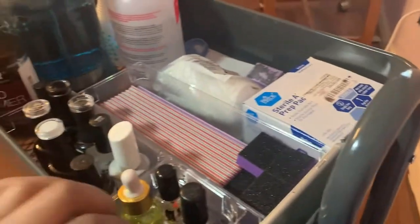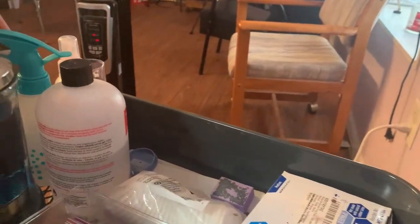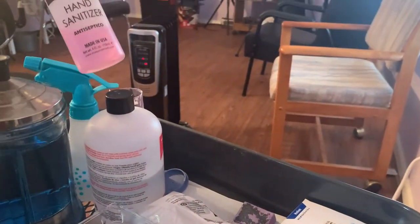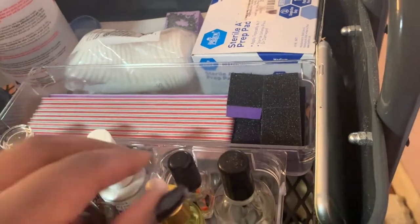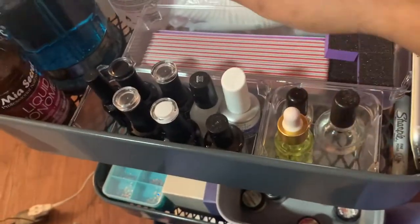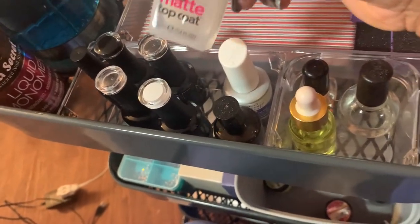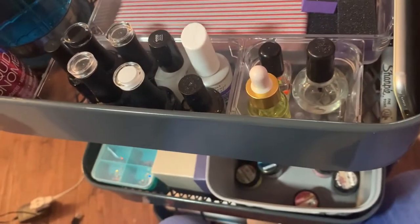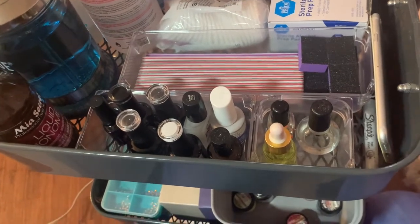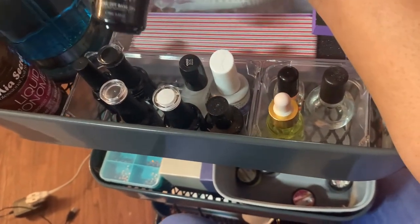On my little cart we have a small amount of Mia Secret monomer, Barbicide, acetone, a container filled with alcohol, hand sanitizer, and a little nail art brush I keep in a container. All my cuticle oils stay in one spot. I also keep my top coats that I reach for here — I have the IBD top coat, a Mia Secret top coat, a matte top coat, and I like to keep my white and black polishes close by for nail art.